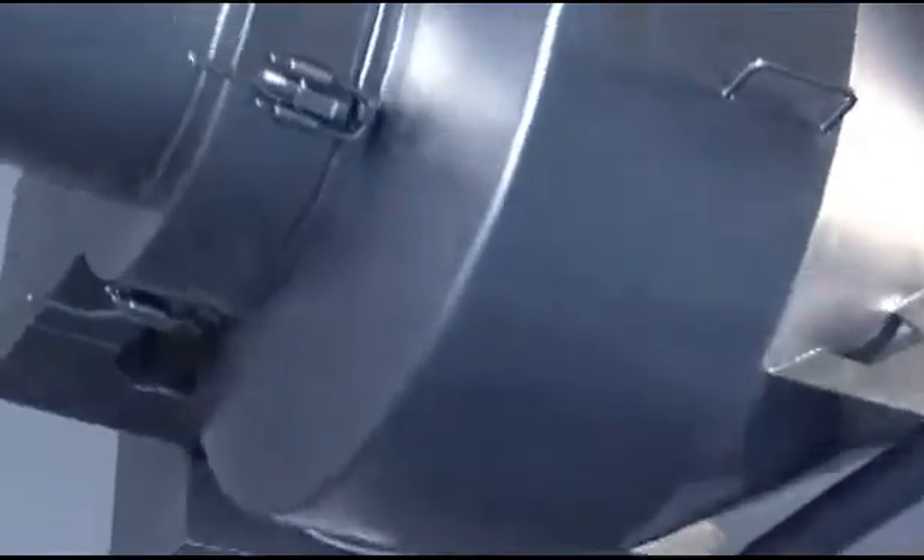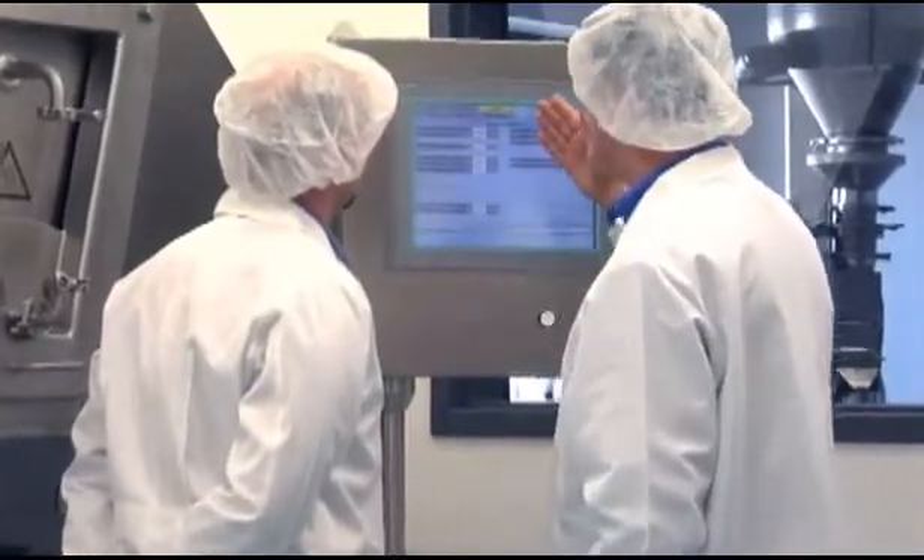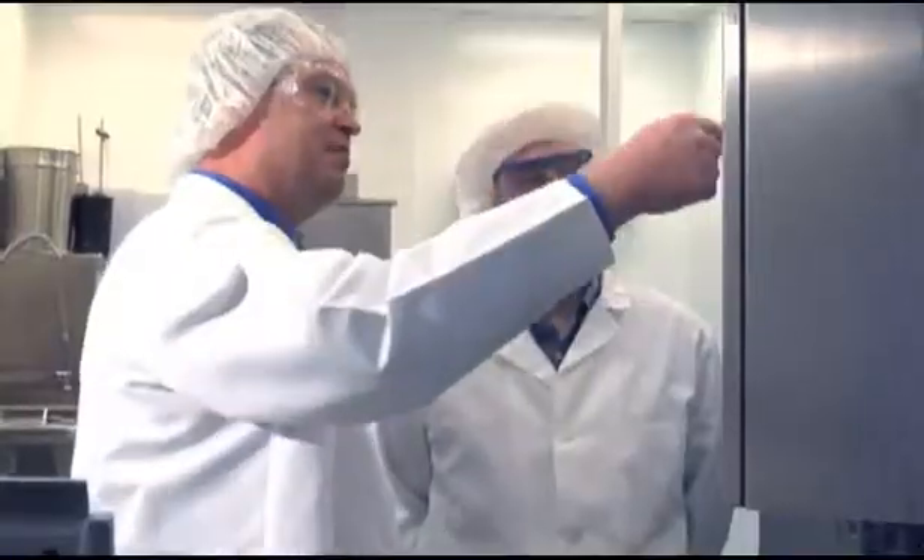This includes our blending equipment, milling equipment, and, of course, our tablet coating equipment. You can work with our process engineers to optimize your process, try the equipment before you buy it, train your operators and maintenance personnel, or just come and see what BOLA has to offer.